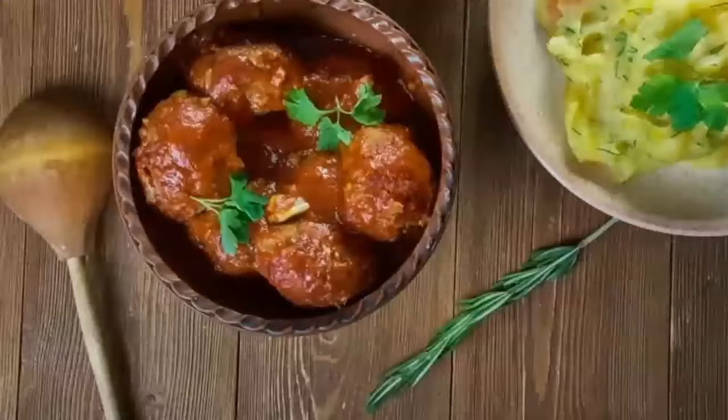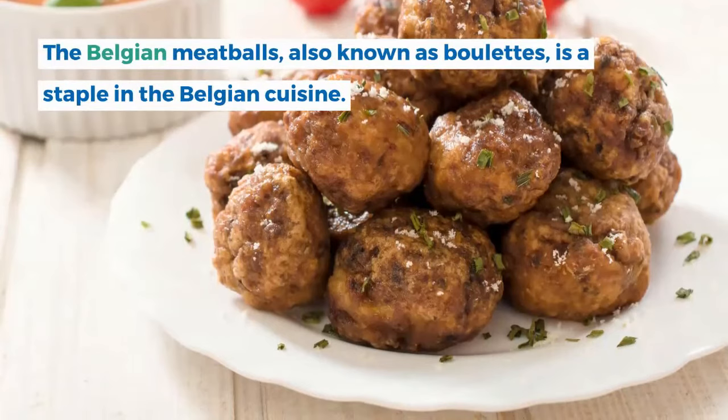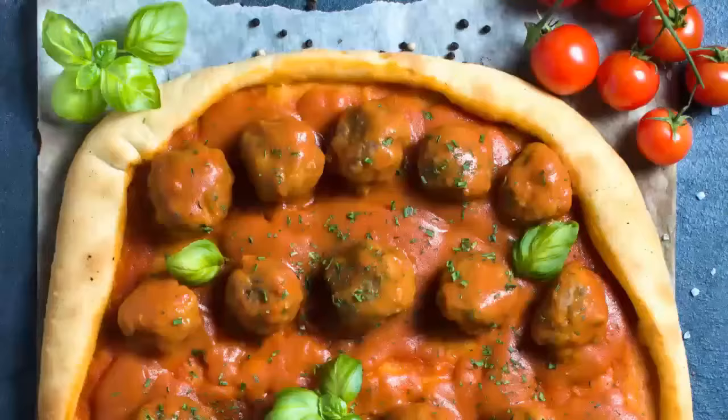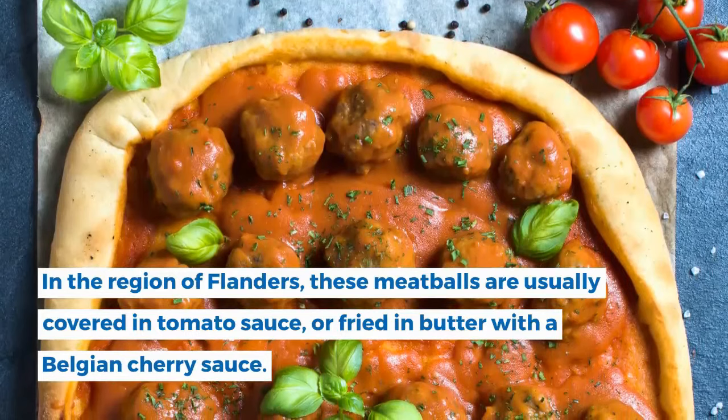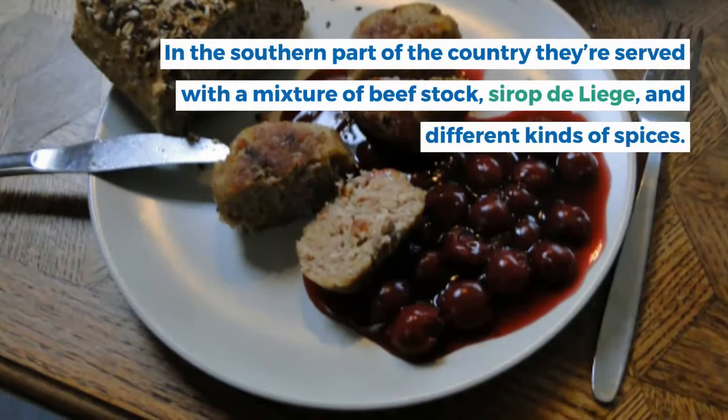10. Belgian Meatballs. The Belgian meatballs, also known as boulet, are a staple in Belgian cuisine. Around the country there are several variations. They're usually served with Belgian fries or mashed potatoes. In the region of Flanders, these meatballs are usually covered in tomato sauce or fried in butter with a Belgian cherry sauce. In the southern part of the country, they're served with a mixture of beef stock, sirop de Liège, and different kinds of spices.